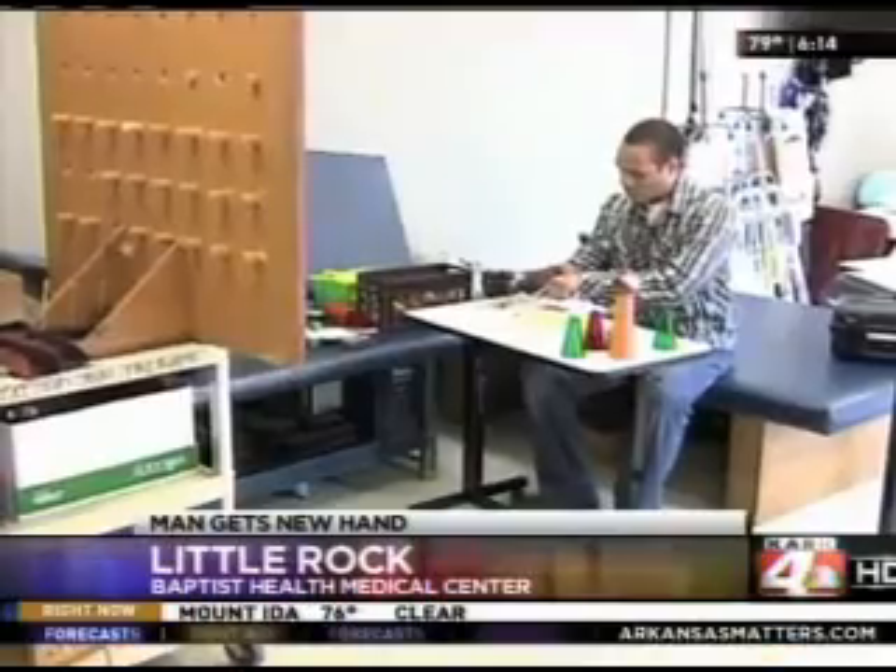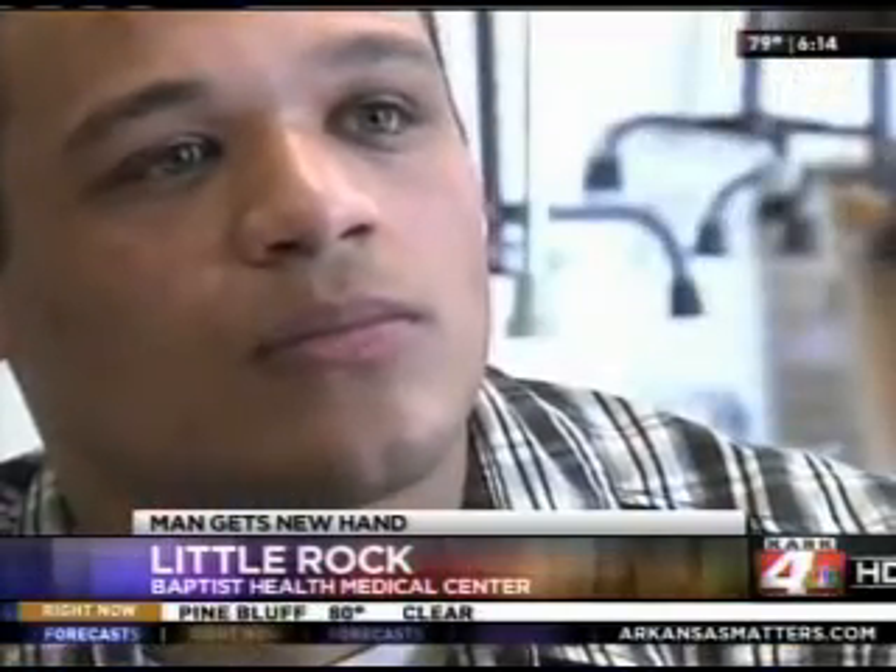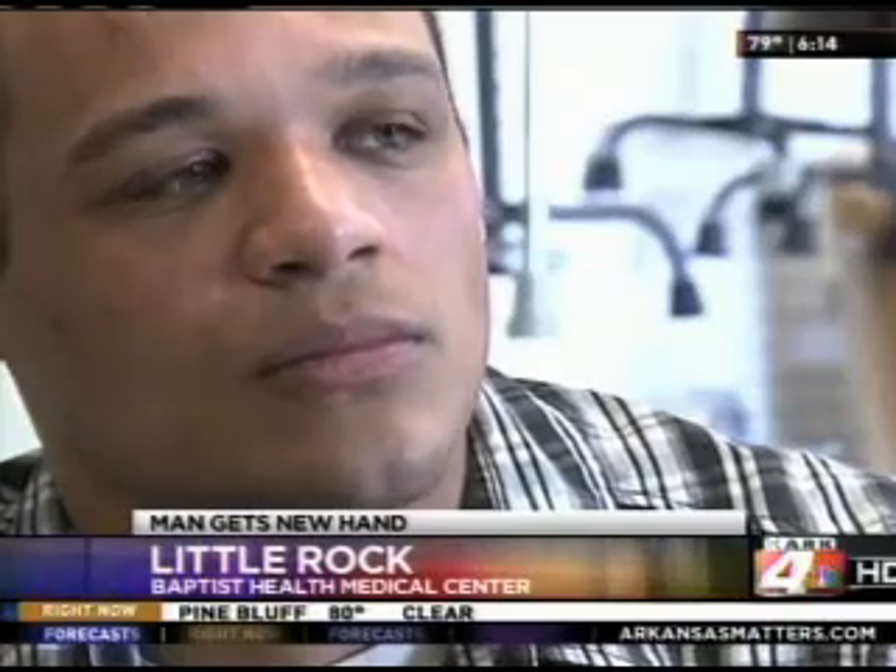Nathan Pruitt lost most of his right hand in a work accident nearly two years ago. Now today, he can use that hand once again, thanks to some cutting-edge technology — his prosthetic hand, the first of its kind here in Arkansas. Life had been good to Nathan Pruitt, a high school athlete well-known in his hometown of Hector. He'd accepted a job at a paper plant. Then, in one moment, everything changed.